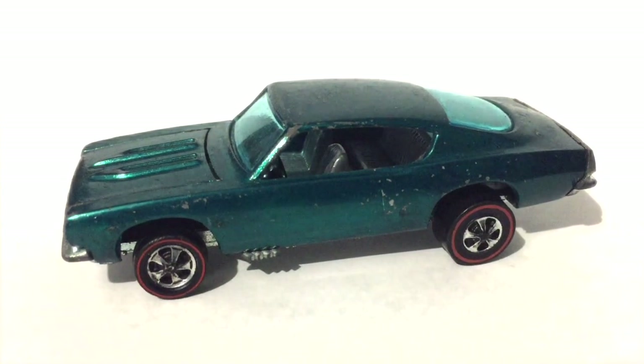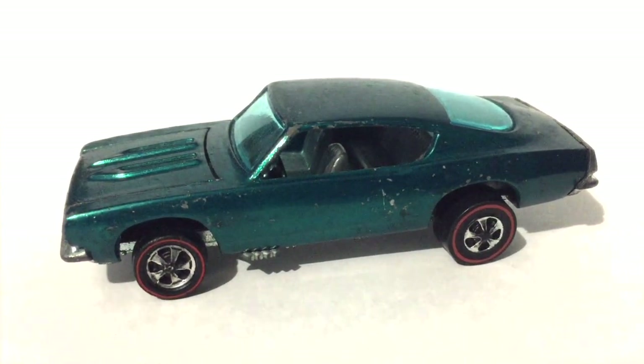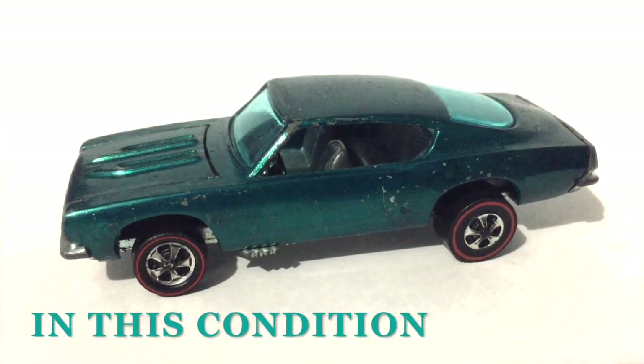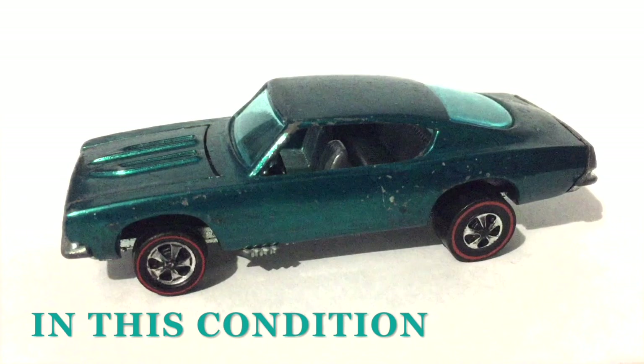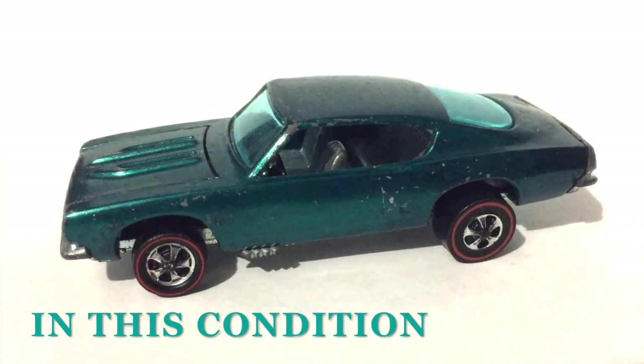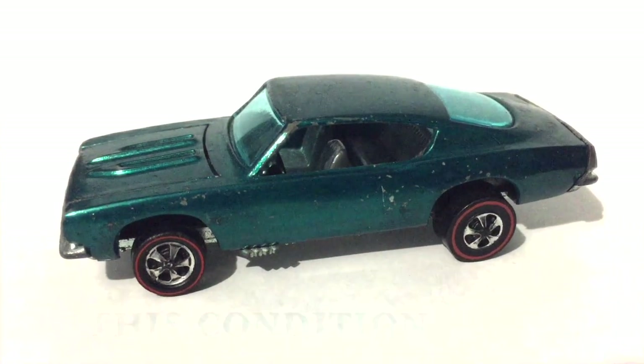Now this custom Barracuda from 1967 is in pretty good shape. Goes for about $50 or $60 on eBay, probably a little less if you were to find it out in the wild somewhere at a flea market, or possibly even upwards of $70 or $80 on a really, really good day.